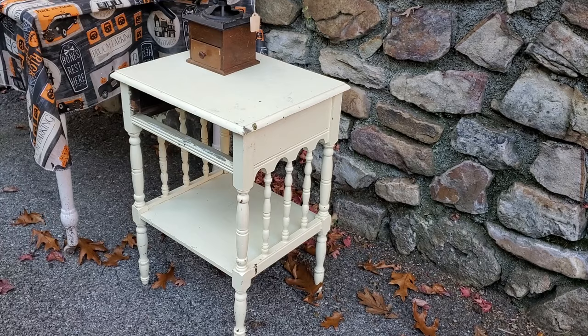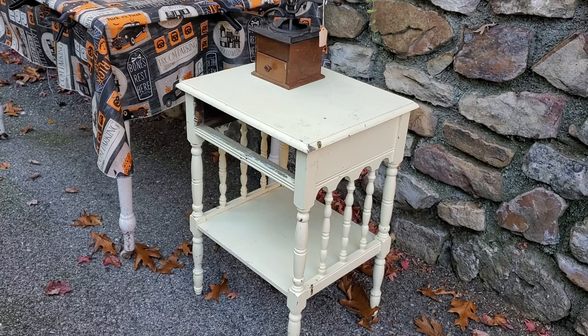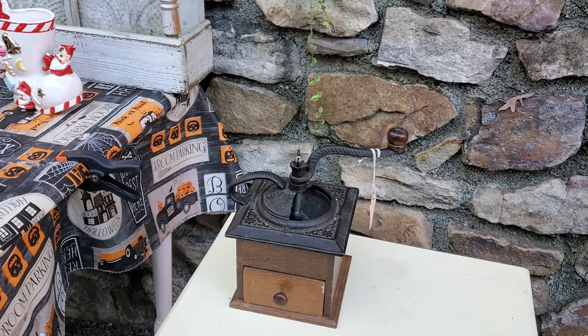We've got a lot of work to do. You can see the leaves are falling, but I think the detail on this table is just really beautiful with all those spindles — he's gonna have fun painting that. That was at a yard sale and the table was only five dollars.